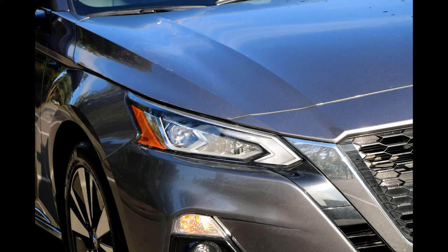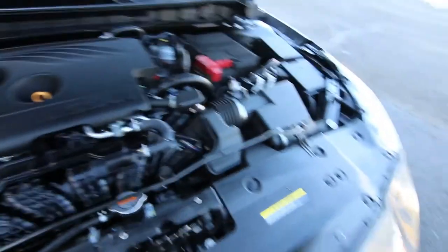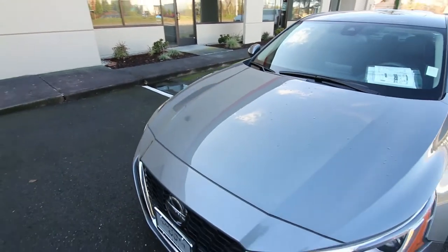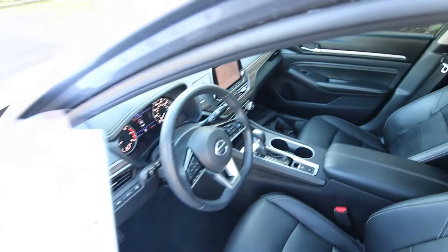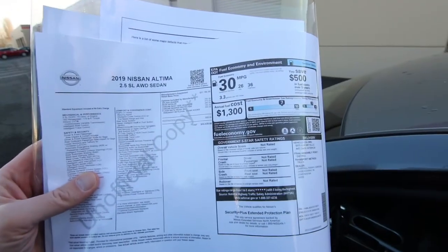Nice chiseled styling on the front end — LED headlights, a beautiful grille, and chrome accents throughout. Under the hood we have the venerable 2.5-liter four-cylinder engine, also found in the Nissan Rogue. It makes about 188 horsepower, which is plenty of power for a vehicle this size — you have plenty of acceleration for passing and merging on the highway. It's also fuel-efficient, hooked up to a CVT transmission: EPA city 26, highway 36, so you'll average right around 30 miles per gallon.